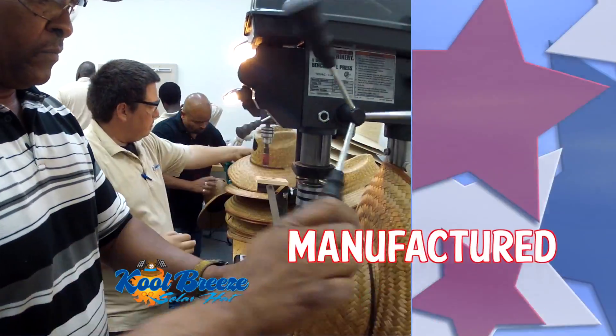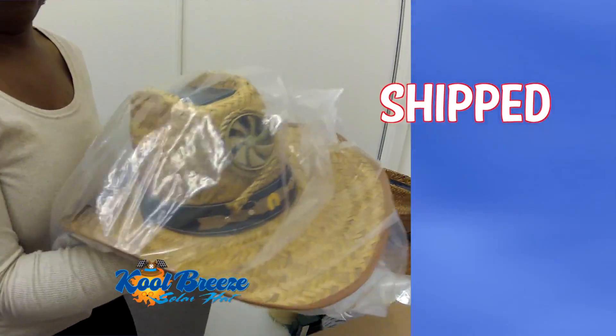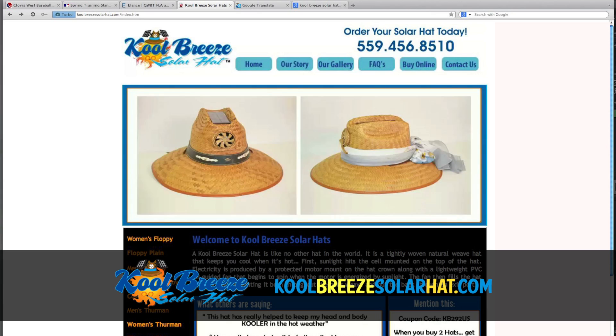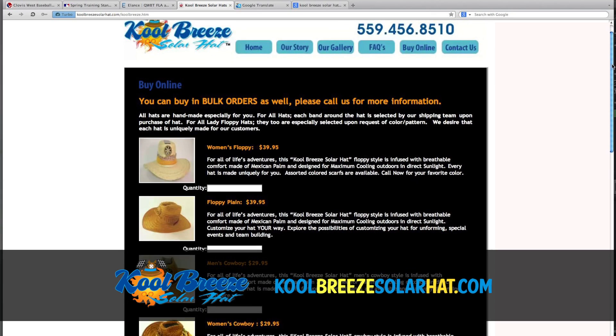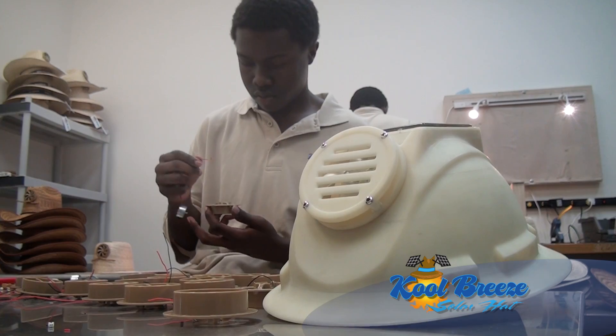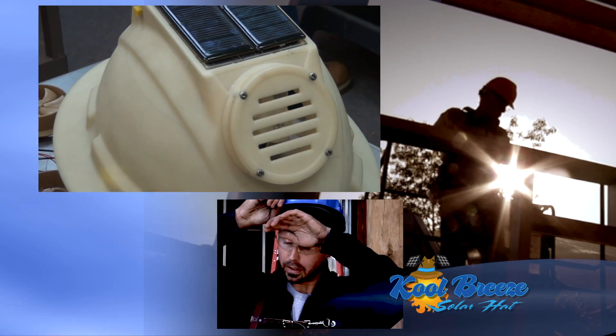American designed, American manufactured, and American shipped directly to you. Cool Breeze solar hats, fantastic and on sale online right now. Learn more about us at CoolBreezeSolarHat.com and look for the newest addition to our solar hat line.